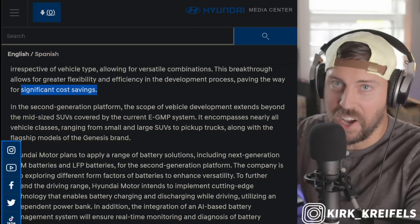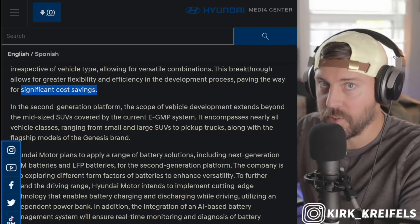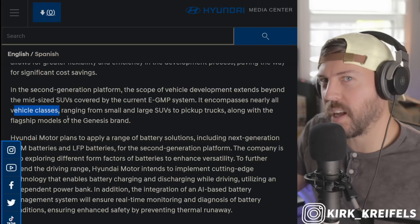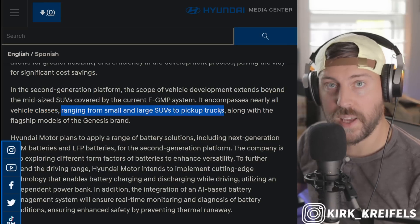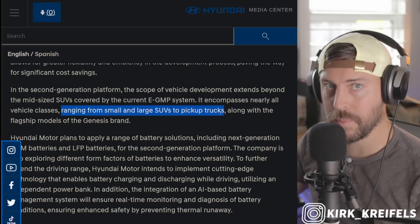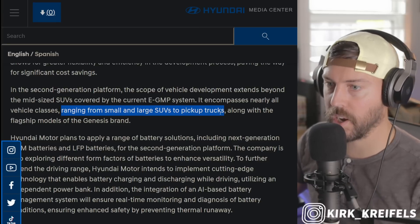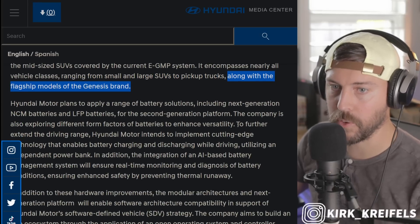It would be amazing to have something like a Hyundai Venue with 200 miles of range that costs about $20,000 — like an internal combustion Hyundai Venue. This new IMA platform includes nearly all vehicle classes, ranging from small and large SUVs to pickup trucks. Could we have battery electric pickup trucks from Hyundai and Kia finally here in the United States? We know Kia is working on one, but it won't come to the United States as a hybrid or gas model because of the chicken tax — it's pretty much for Southeast Asia, Oceania, and Australia. Besides pickup trucks, all flagship Genesis brand models will be on this new platform as well.